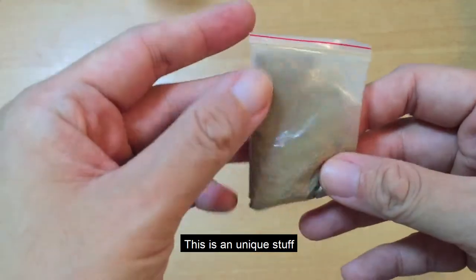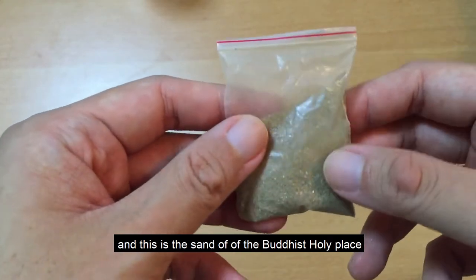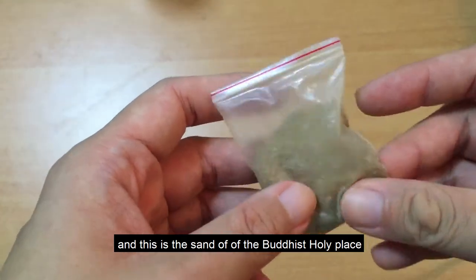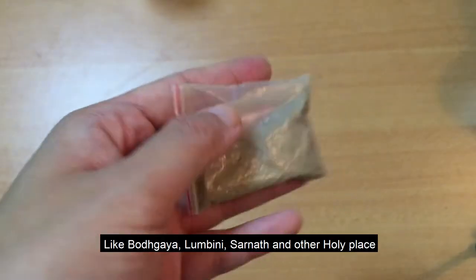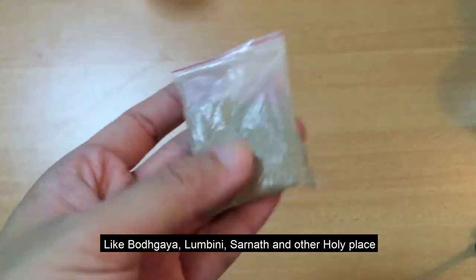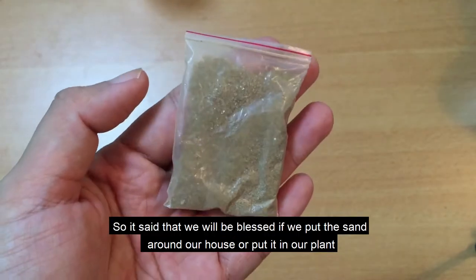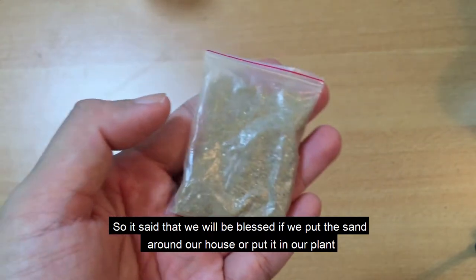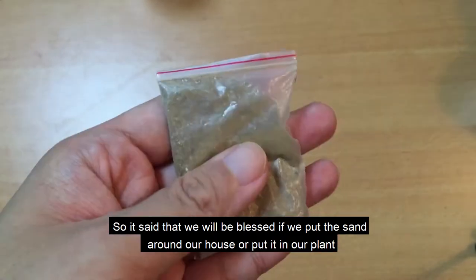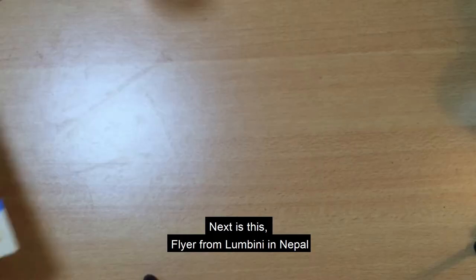Ini adalah unik. Saya pergi ke salah satu wihara Thailand di India, dan ini dikatakan merupakan tanah dari tempat-tempat suci agama Buddha, seperti di Bodh Gaya, di Lumbini, di Sarnath, dan beberapa tempat suci agama Buddha lainnya. Jadi kalau kita menanam pohon menggunakan tanah ini, atau menaruh tanah ini di sekitar, itu bisa membuat rezeki kita meningkat karena ini adalah tanah suci. Jadi ini bukan pasir biasa.